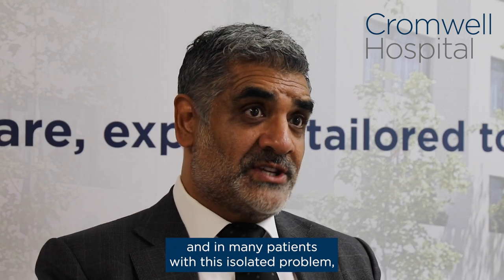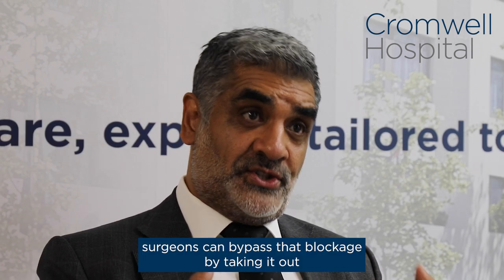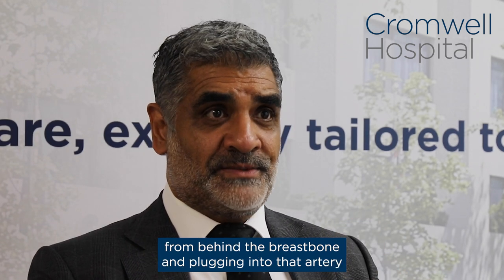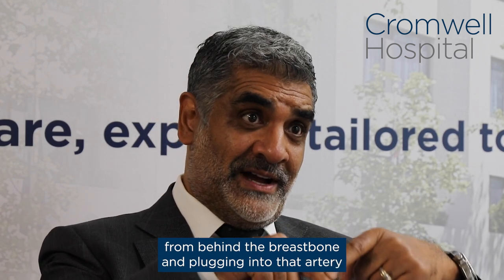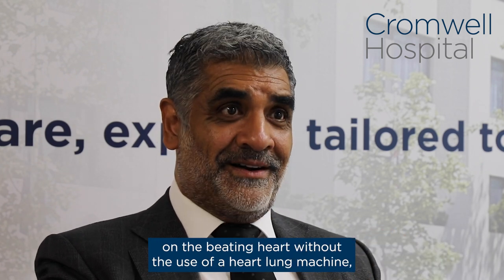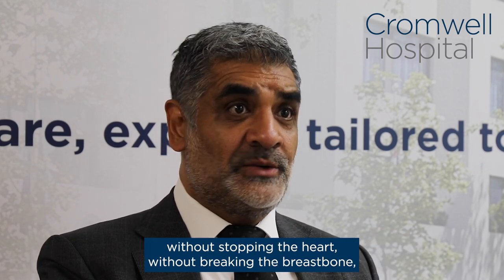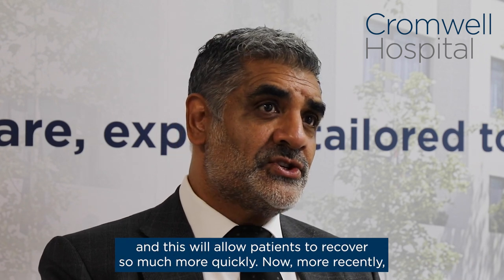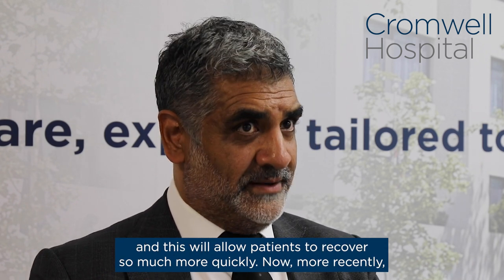In many patients with this isolated problem, surgeons can bypass that blockage by taking an artery from behind the breastbone and plugging it into that artery on the beating heart — without the use of a heart-lung machine, without stopping the heart, and without breaking the breastbone. This allows patients to recover so much more quickly.